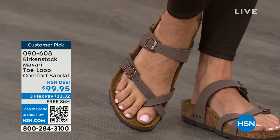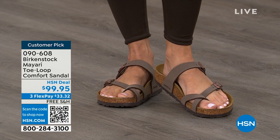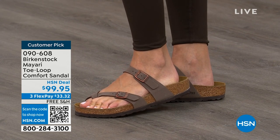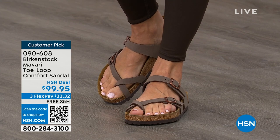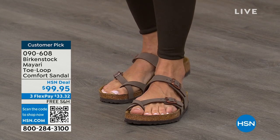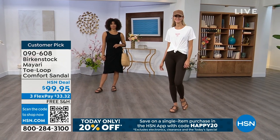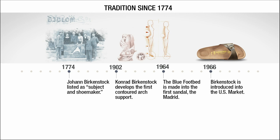If you wear Birkenstock already, you probably live in them and don't want to wear any other shoes. If that's the case and you're just looking for new styles and new colors, it's so great that you can shop at HSN or hsn.com, read reviews because these are customer picks, and get the brands you want. Kind of talking about the history and timeline of Birkenstock — when we say consistent, that's what we mean.